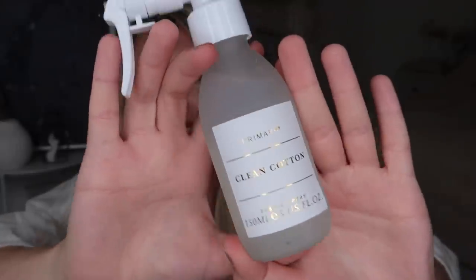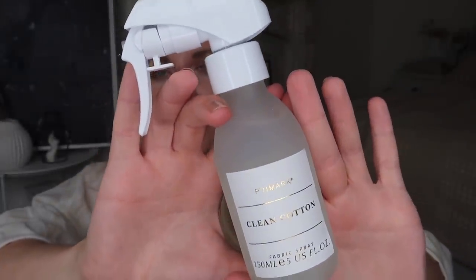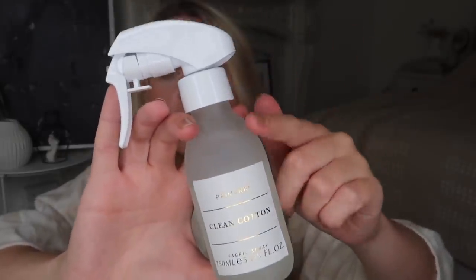Next I picked up this fabric spray in the scent clean cotton — white lilac and amber. It comes with a white lid in a frosted glass bottle, and it's three pound fifty. I thought it would look nice on a little display tray or in a drawer, so every day when you make your bed you can just spritz it. Three pound fifty — bargain.